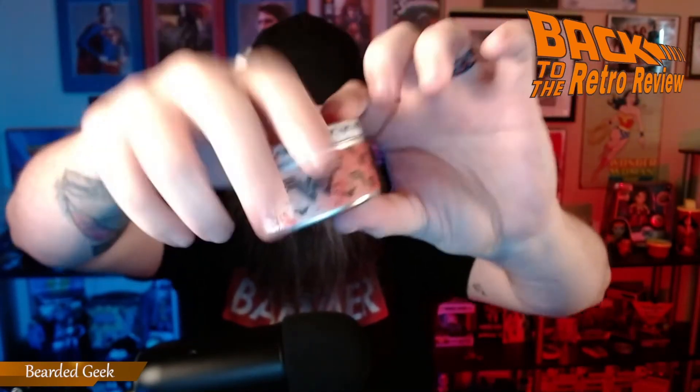Speaking of Wonder Woman, got a nice little tin here — Wonder Woman all on it. What's inside? Oh, it's a candle! Smells yummy. Smells delicious — Wonder Woman smells delicious, just saying. That sounded creepy.